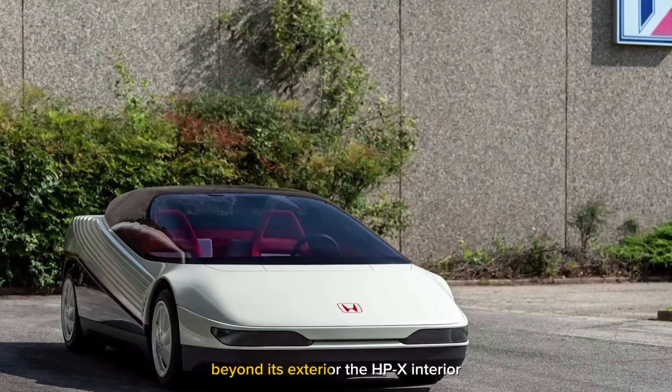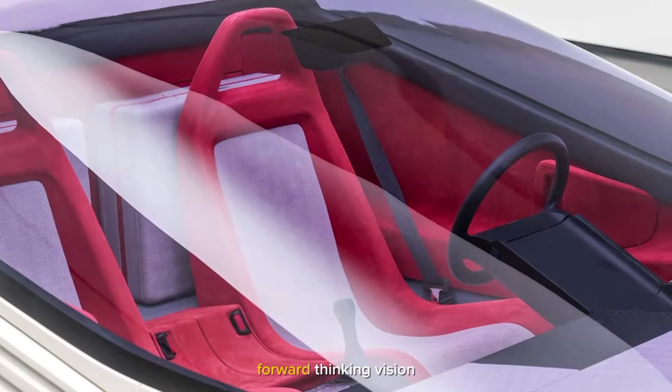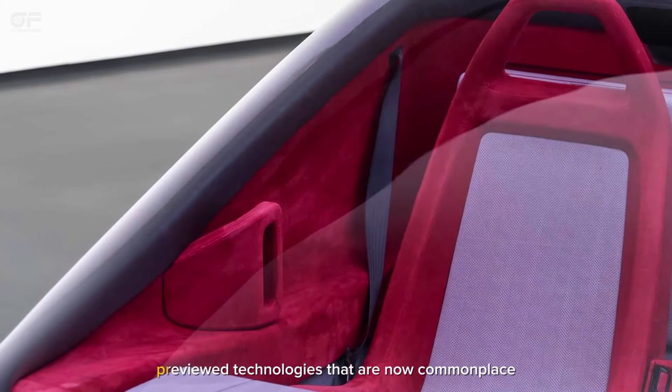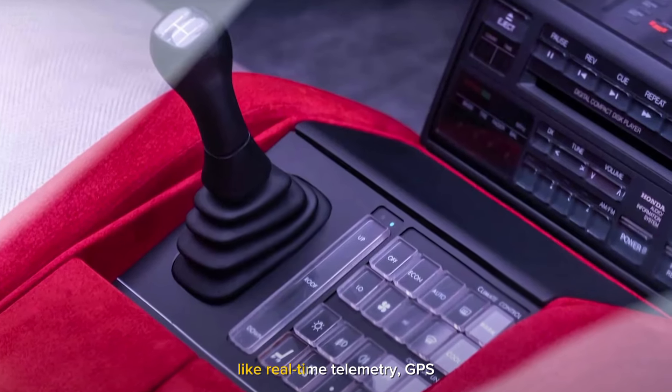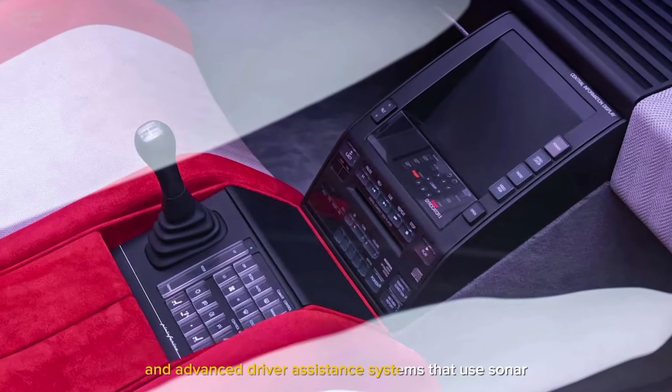Beyond its exterior, the HPX interior is a continuation of the company's forward-thinking vision. A Honda-developed electronic drive support system previewed technologies that are now commonplace, like real-time telemetry, GPS, and advanced driver assistance systems that use sonar.